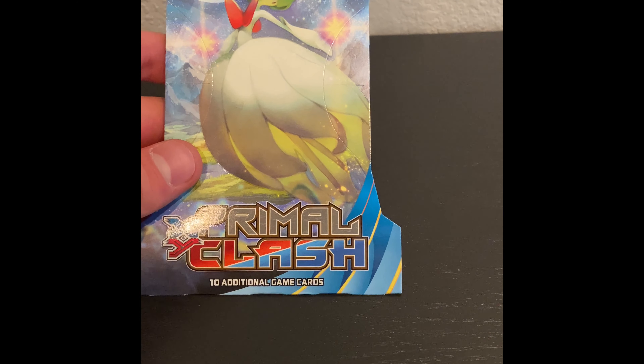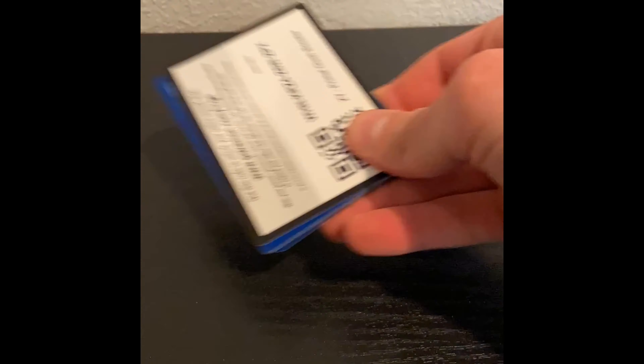Let's go ahead and open it up. Let's open the booster pack. Here is your code card. Oh, nice! I think I did the card trick wrong. Whoops. Nice!